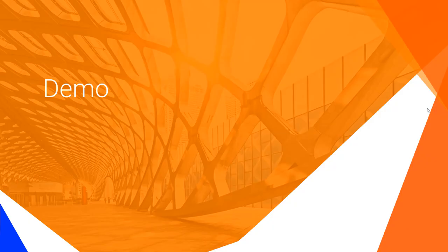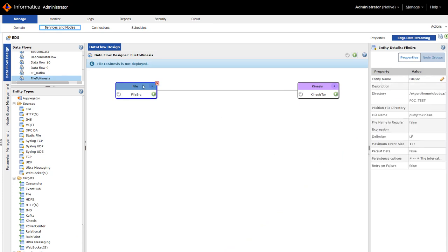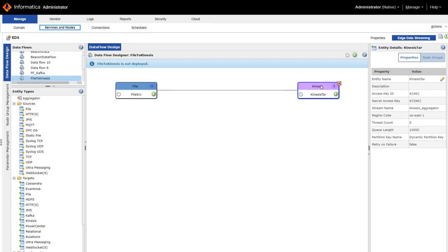Now let's see a demonstration of how Informatica streaming data management supports the Amazon ecosystem. This is the Edge Data Streaming user interface, where I am ingesting data from a file containing retailer data onto Kinesis. This is the stream name in Kinesis that I am ingesting streams into, using the access key ID and secret access key of AWS.